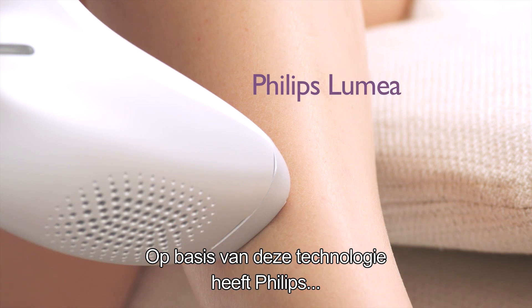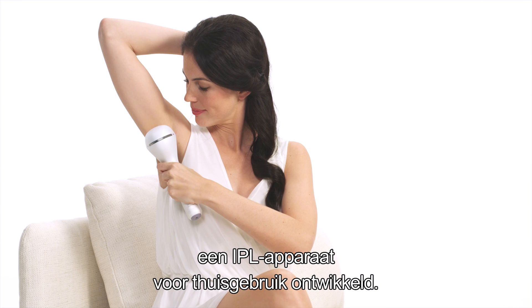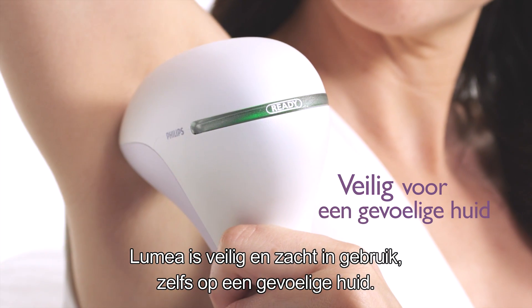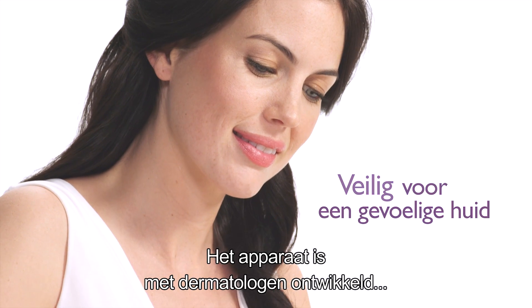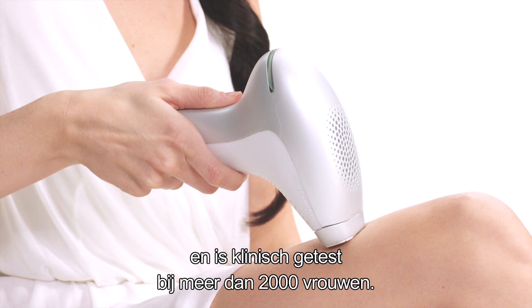Based on this technology, Philips developed Lumea, an IPL device for home use. Lumea is safe and gentle to use, even on sensitive skin. It has been developed with leading dermatologists and clinically tested with over 2,000 women.